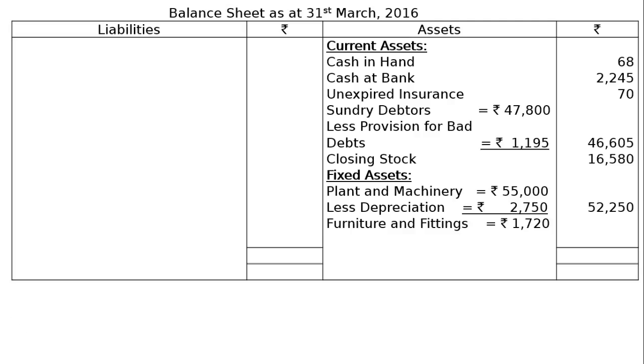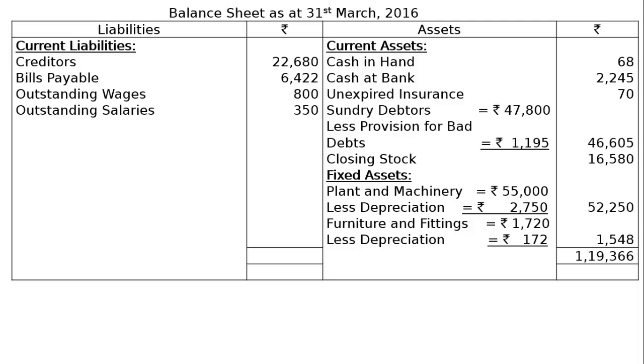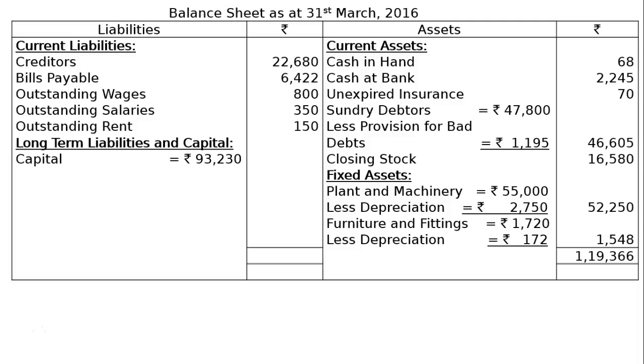And furniture and fittings Rs. 1,720, less depreciation Rs. 172. In the final column, we will have Rs. 1,548. The asset side totalling will be Rs. 1,19,366. In the liabilities, we will have current liabilities: creditors Rs. 22,680, bills payable Rs. 6,422, outstanding wages Rs. 800, outstanding salaries Rs. 350, outstanding rent Rs. 150. Then, long term liabilities and capital: the capital is Rs. 93,230, less drawings Rs. 6,820, add net profit Rs. 2,554. In the final column, we will have Rs. 88,964.